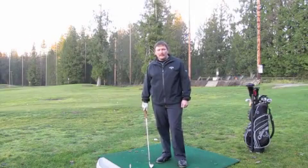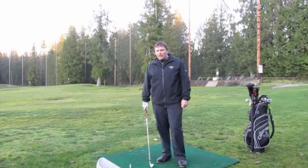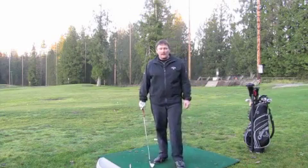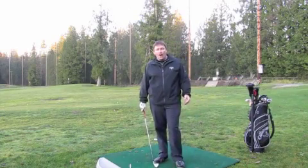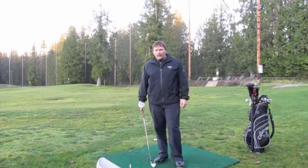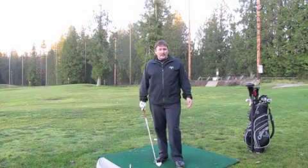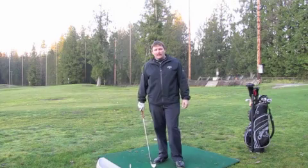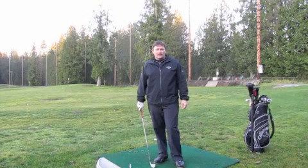Practice is obviously really important in the golf game. A couple things to think about when you're practicing: when you're out on the golf course, just about half of your strokes will come on or around the putting green. Therefore, I think it's important that half of your practice time should be spent on or around the putting green. So instead of just coming down to the range and hitting balls all the time, you should try and work chipping and putting into your practice routine. A good thing with putting is you can practice putting just about anywhere — in your living room, on the carpet, anywhere you can get a chance to work on your stroke.